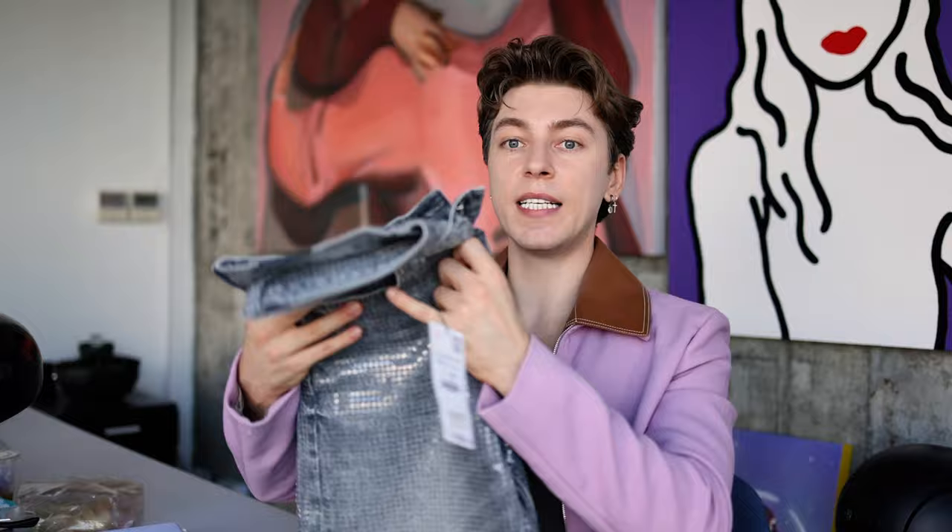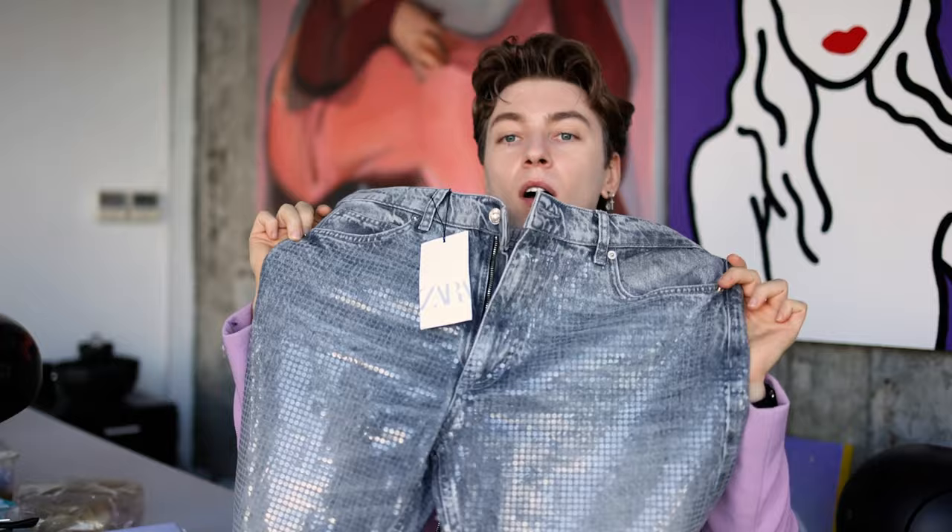I also got a plain cream tank top. Next up are these jeans — they look absolutely crazy on camera.